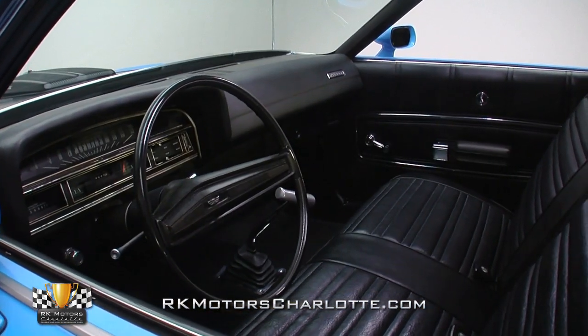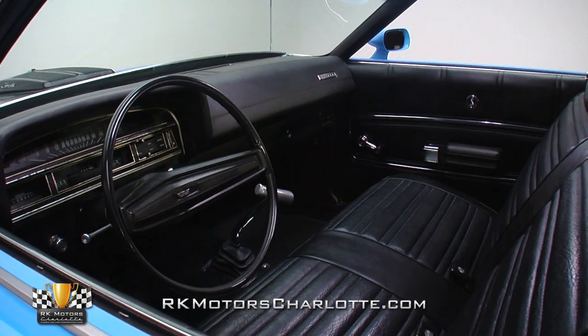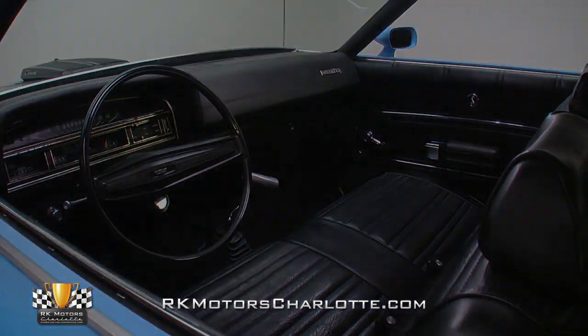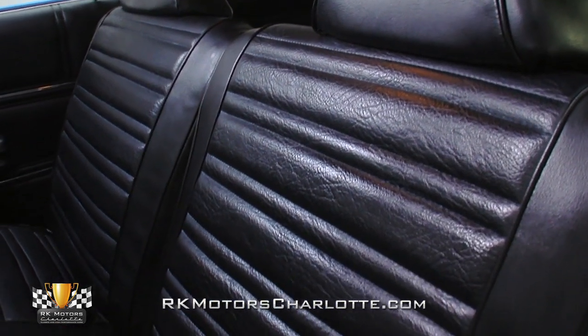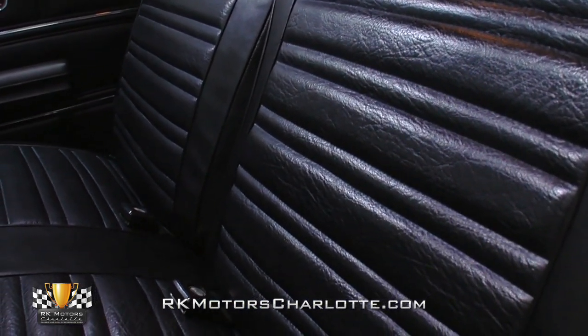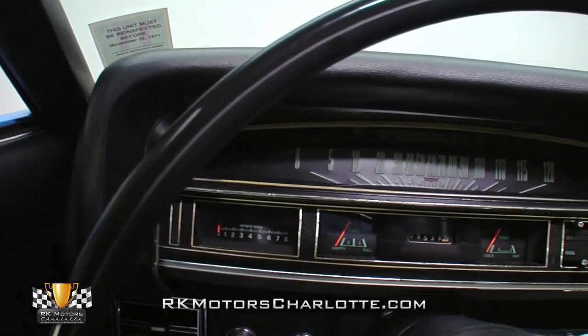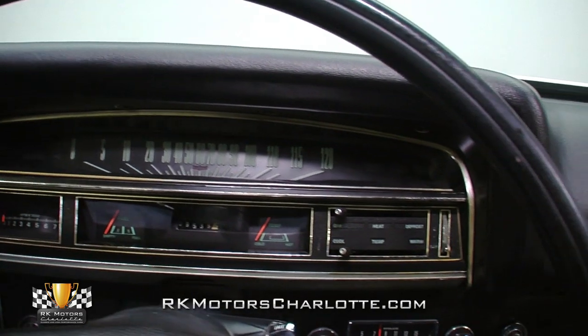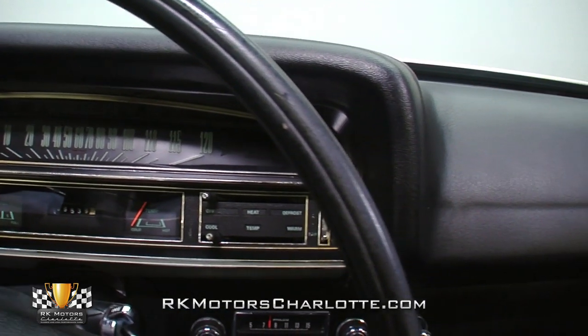Between the large doors, a black vinyl interior offers the one thing many basic muscle cars didn't — comfort. While the bench seats may not look like the lap of luxury at first, a brief stint behind the car's wheel reveals just how comfortable they really are. The dash is stock, but Ford's choice to use individual gauge pods versus a standard cluster makes it look more modern than other cars of the day.